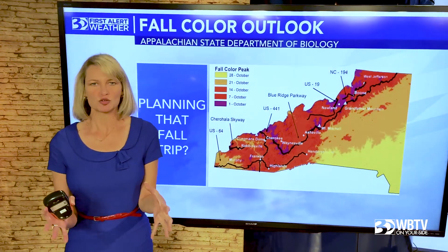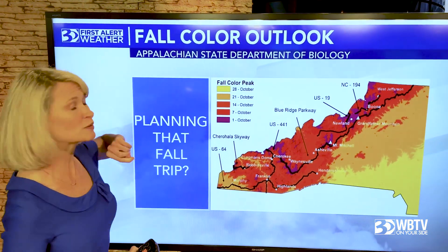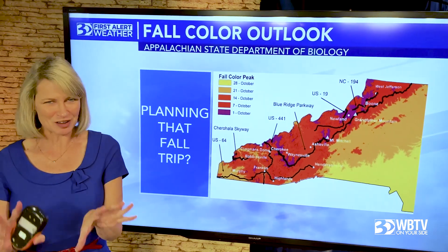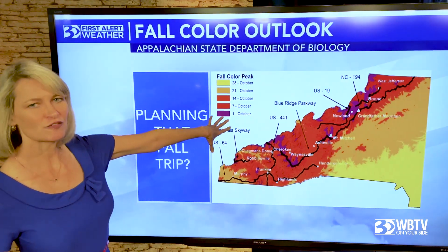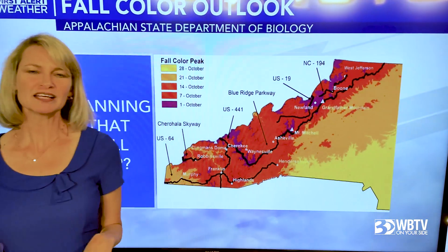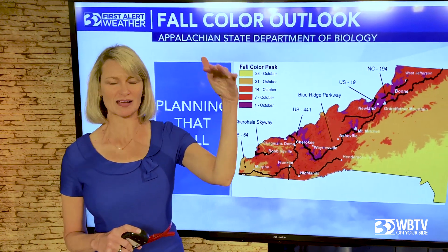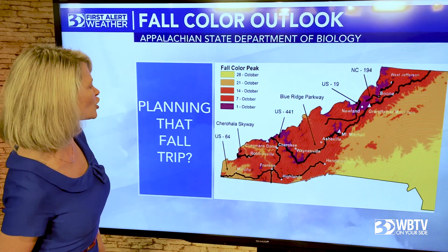Let's take a closer view. This is from Appalachian State University Department of Biology — I did not make this up myself, so you know you're in good hands with App State. The earliest peak is around October 1st, looking at the highest mountain peaks — the ski slope areas — that's where you're going to have peak color early in the season.